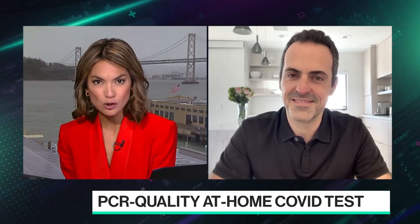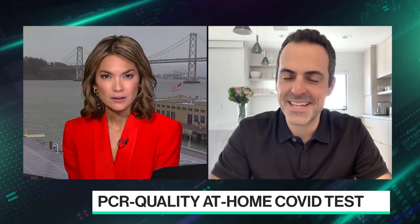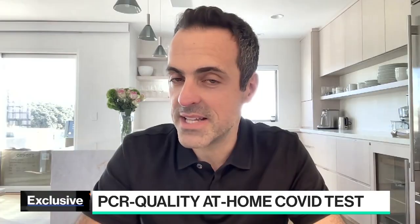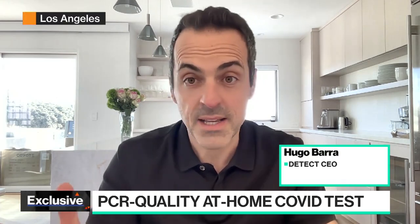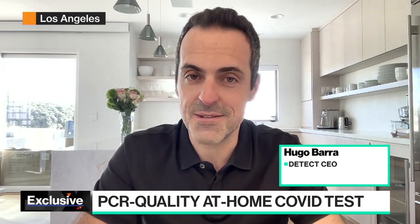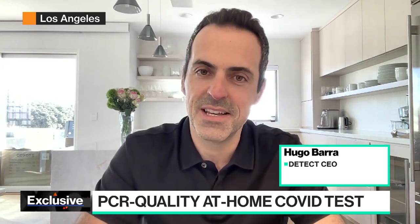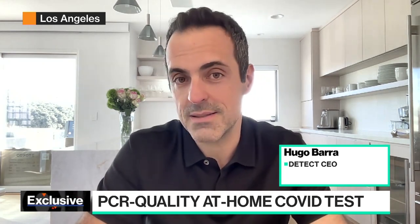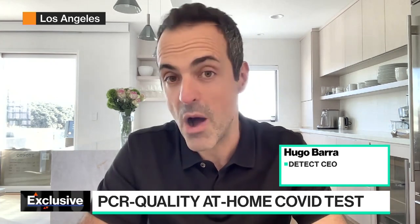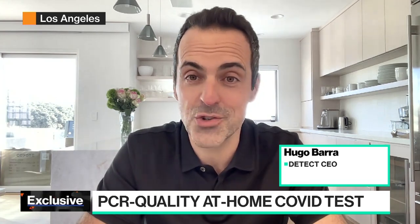You launched this test today. Talk to us about the first day of sales and the reaction so far. Hi Emily, it's great to see you again. So we have been live today on thetec.com, which is our e-commerce shop on the web, selling the detect COVID-19 test, which is the most affordable PCR-quality test in the market today. We're selling it for forty-nine dollars. It gives you essentially the equivalent of a PCR lab test in one hour at home. And we've just started selling today. It's going extremely well.